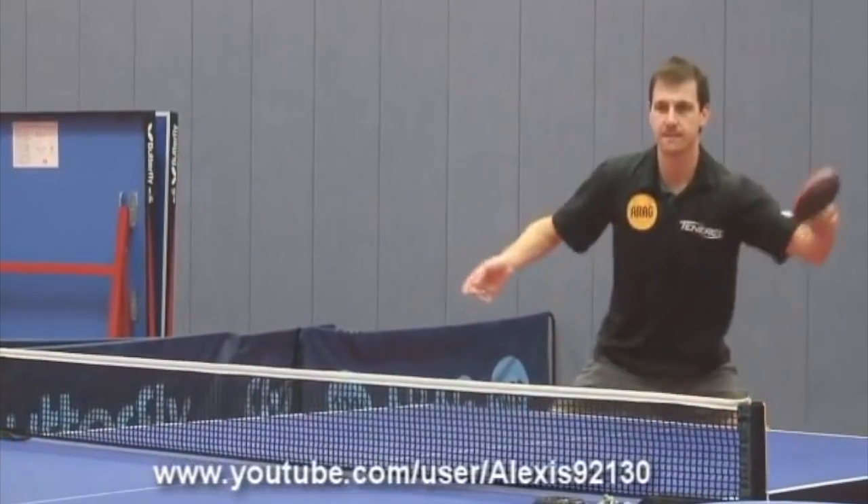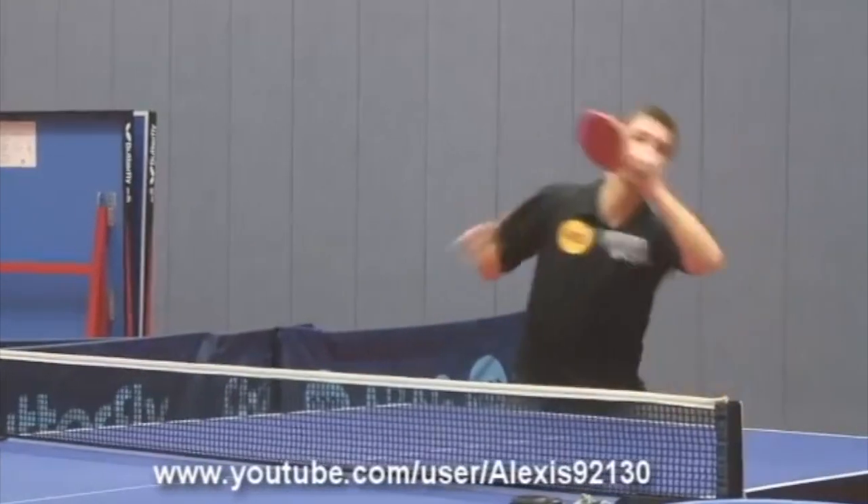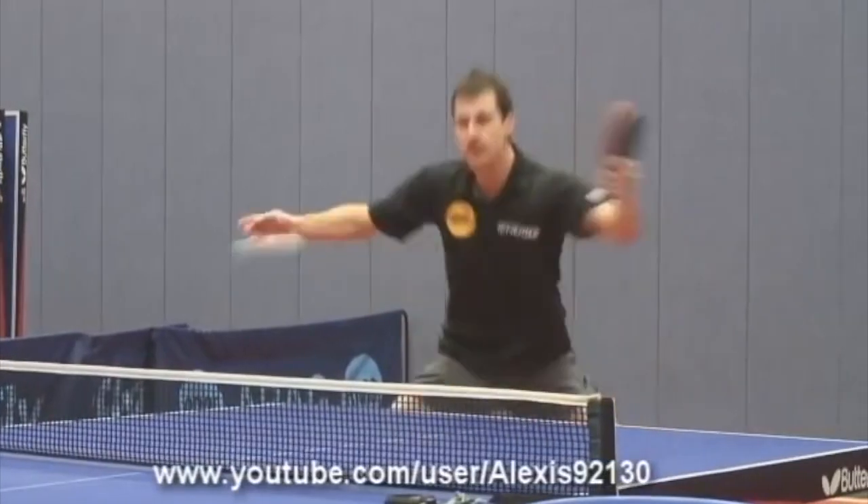Look at this training video — I feel the backhand is a lot more free-flowing in this.